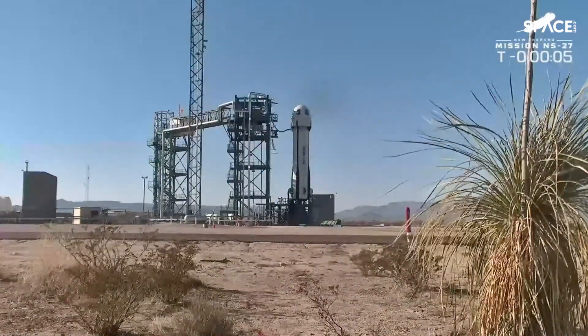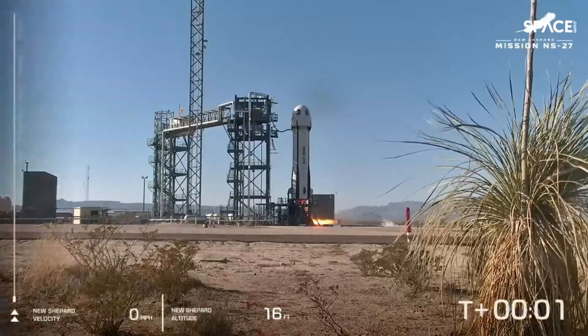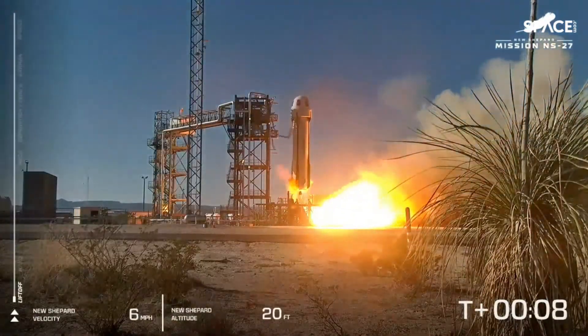T minus 15, guidance internal. TM is ready for boost. T minus 10, 9, 8, 7, 6, 5, 4, command engine center, 2, 1, ignition.